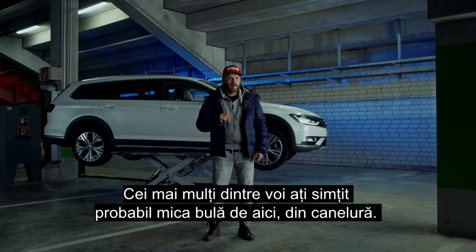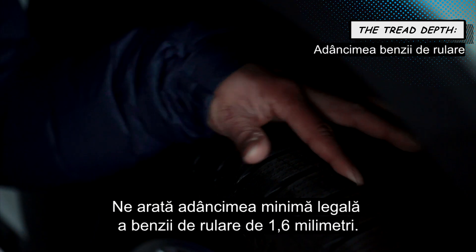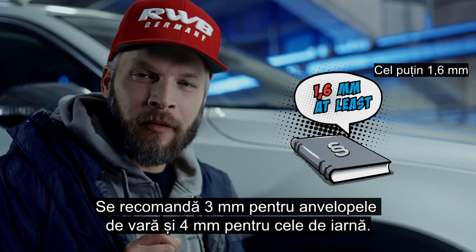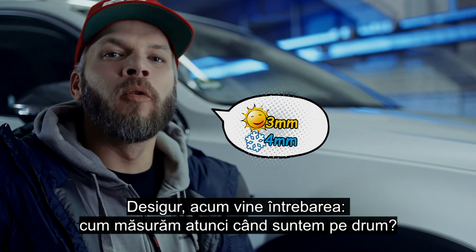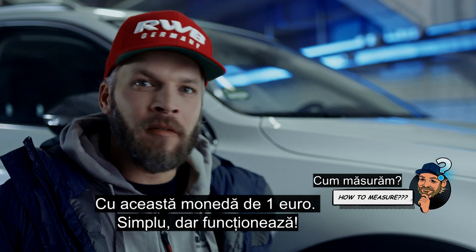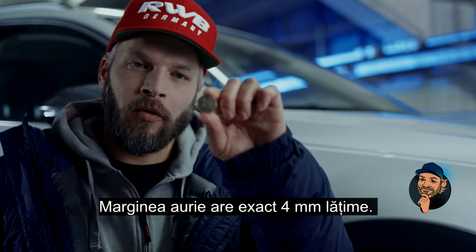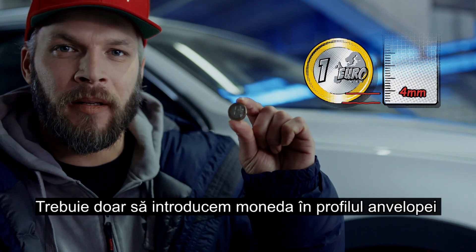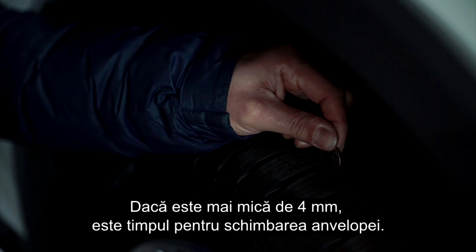Most of you have probably felt the little bubble here in the groove — that's the wear indicator. It shows us the legal minimum tread depth of 1.6 mm. The ADAC recommends 3 mm for summer tires and 4 mm for winter tires. How do we measure it when we're on the road? With this Euro coin. The golden edge is exactly 4 mm deep, and we just stick that in the profile. Then we can see if we have the minimum tread depth or not. If it's less than 4 mm, it's time for a change.